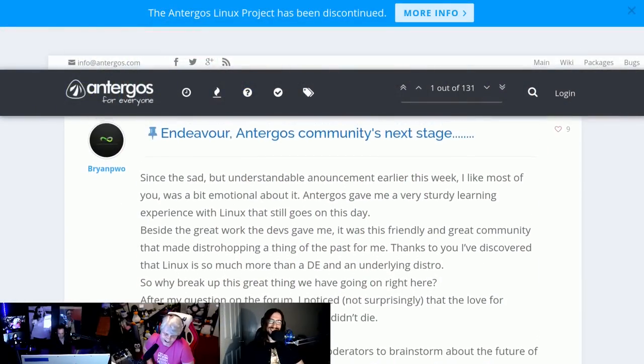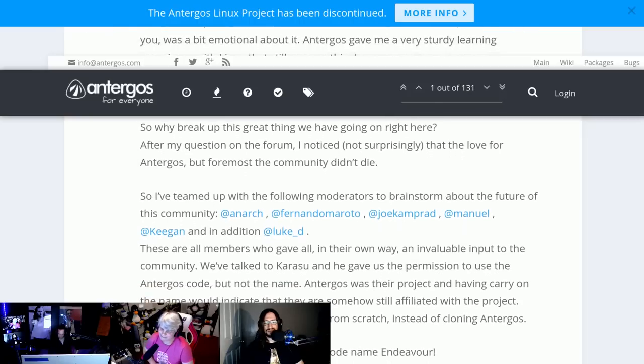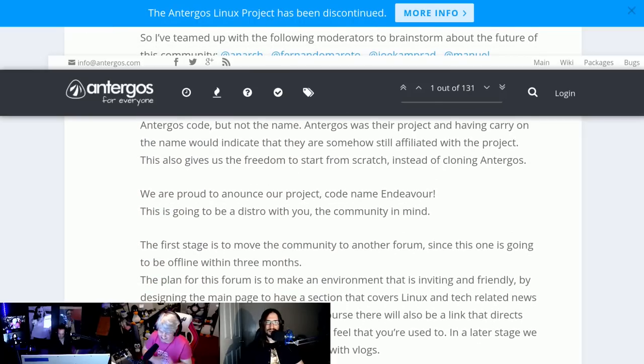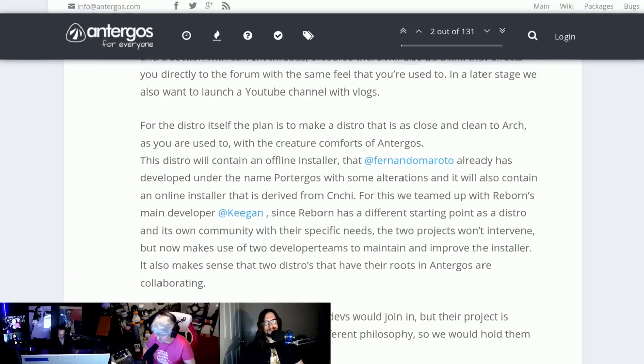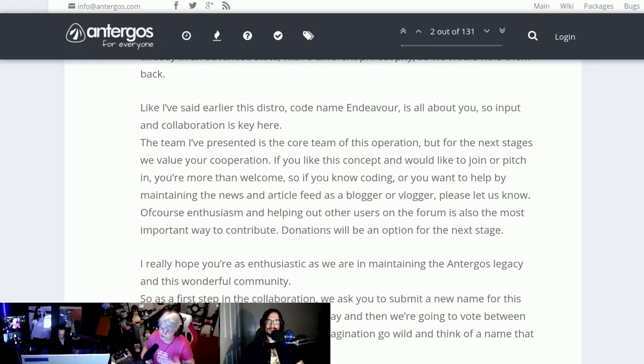Reports of Antergos's death were a bit untimely — someone decided to do something about it. The spirit of the Antergos project will continue on in a new distro codenamed Endeavour. The new team is first moving the community to a new forum, since the original forum goes offline in three months. They're looking for people who know how to code, who want to help maintain news and article feeds, start a YouTube vlog, and continue the friendly community that Antergos had created.